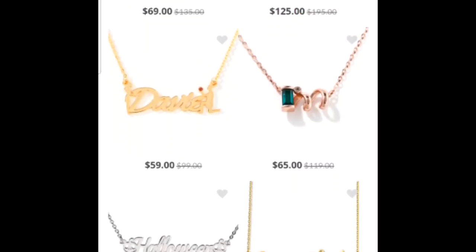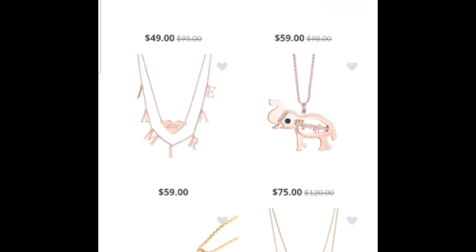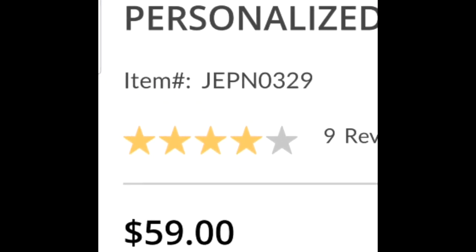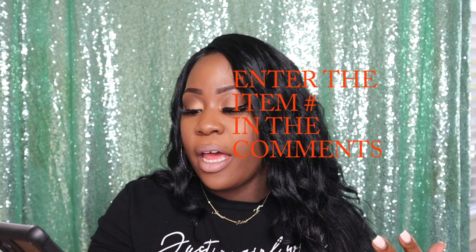I'm going to show you how to do so right here. What you're going to do is scroll down on the page and look to see which necklace you like. Once you like a necklace, just click on it and then type in the item number in the comments — that is how the drawing will be done to pick who wins the giveaway. After you have entered the item number, you also need to go and follow Julia on Instagram.